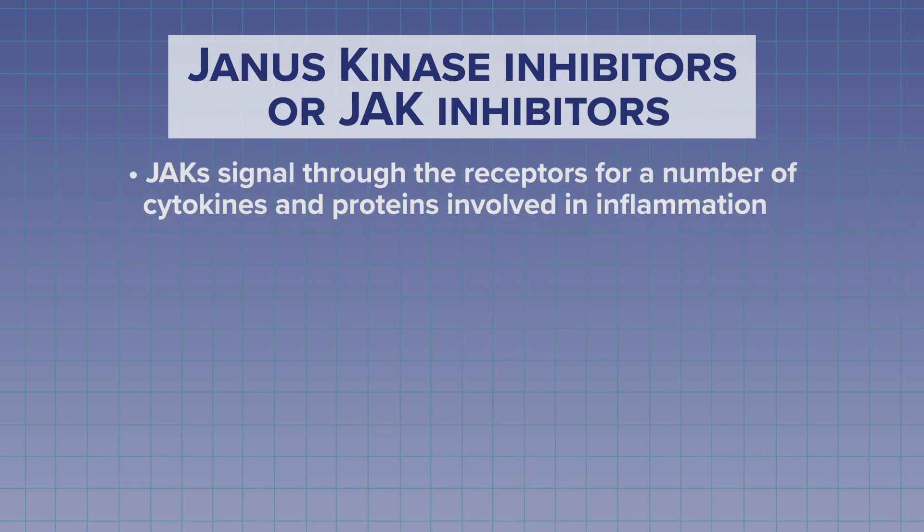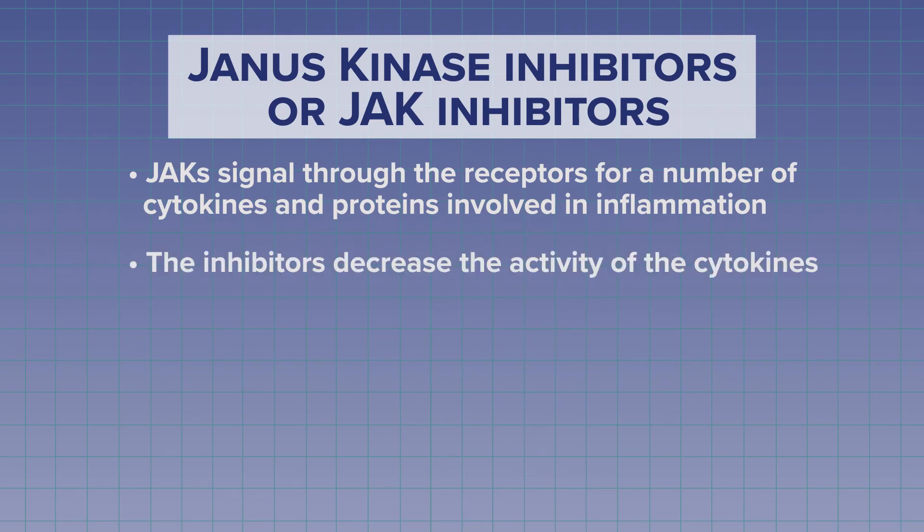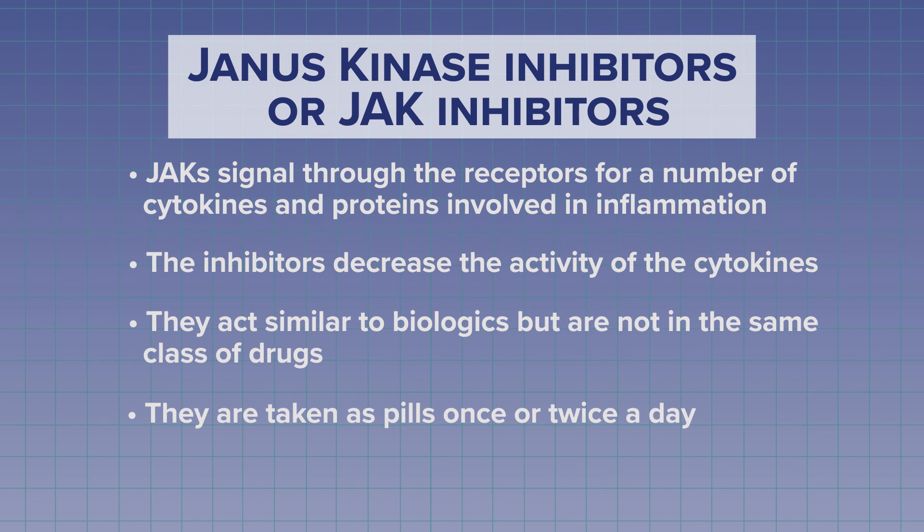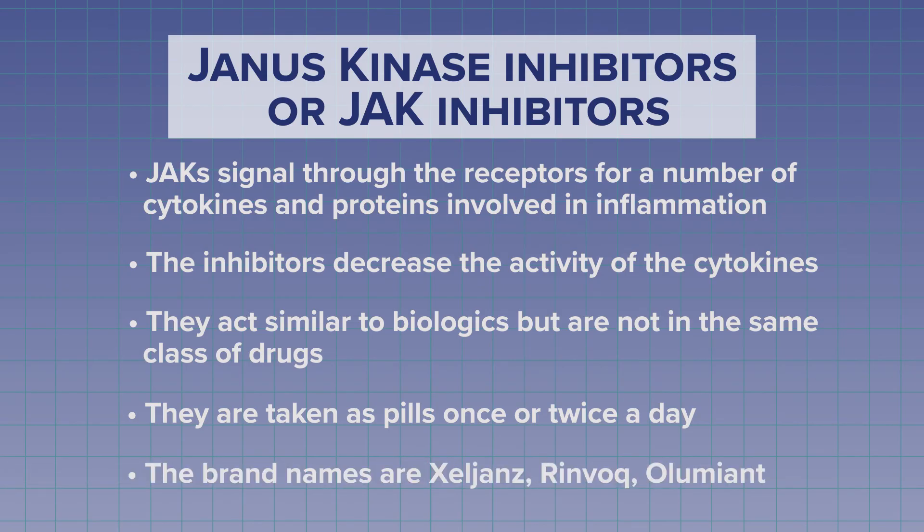The next class of drugs are called Janus kinase inhibitors, or JAK inhibitors. JAKs are responsible for signaling through receptors for a number of the cytokines and proteins involved in inflammation, so JAK inhibitors can decrease the activity of these cytokines. JAK inhibitors are not biologic drugs, but they are very similar in the way they treat RA and in the side effects they have. However, JAK inhibitors are pills and can be taken once or twice a day. Currently, there are three JAK inhibitors available: Xeljanz, Rinvoq, and Olumiant. We'll discuss the side effects of these medications in the next video.